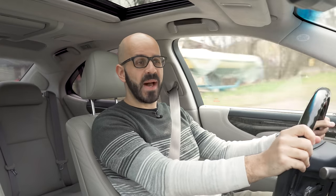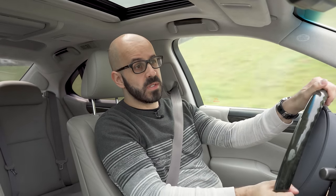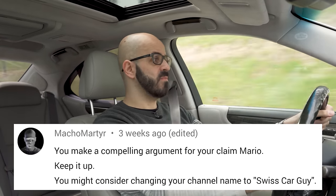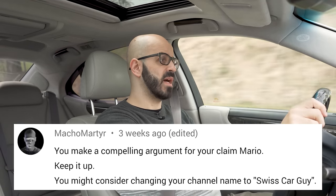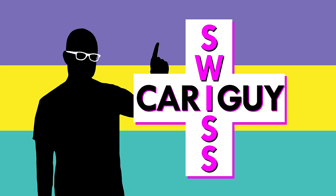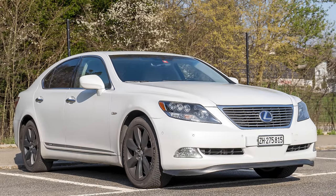Ciao, I'm Mario, Swiss Car Guy on YouTube. I want to start this video by giving a big thanks to viewer Macho Marta, because he suggested in the comments of my last video that I change my channel's name from Swiss Review to Swiss Car Guy. Since this made a lot of sense, I rebranded — so now I am Swiss Car Guy, which should be pretty easy to remember.